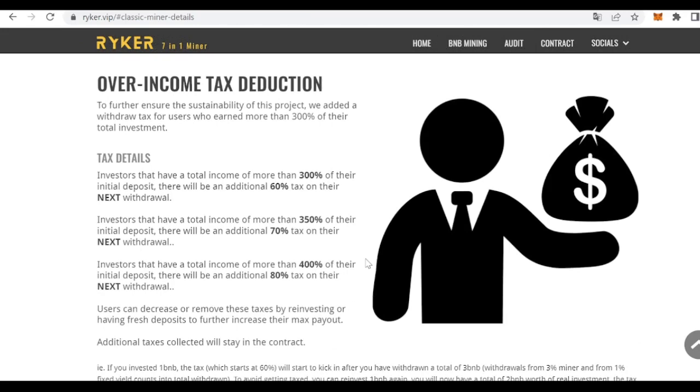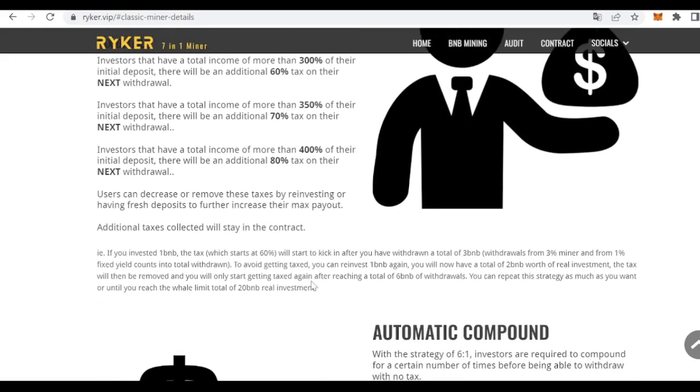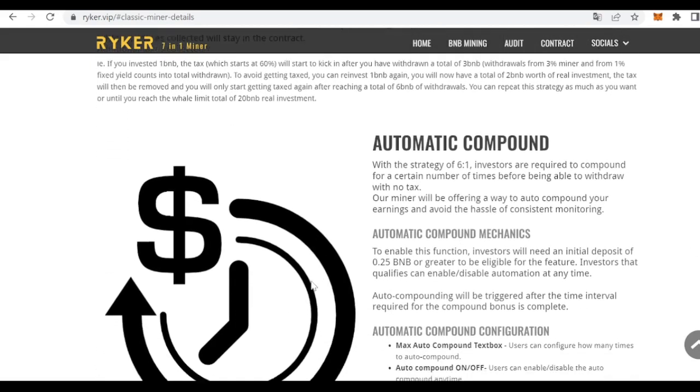There is a very important point: the over-income tax reduction. This is an extra tax for users who earn more than 300% of their total investment — in this case a 60% tax is applied on their next withdrawal. If we continue earning, we can be subject to up to an 80% tax if we have earned more than 400% of our initial deposit.